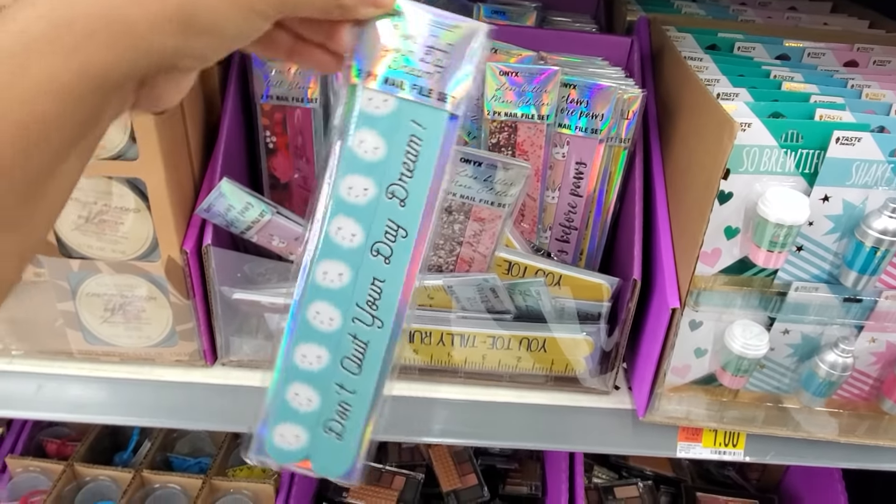Your nail filers are only a dollar here. They are cheaper here than at Five Below — Five Below does have some for a dollar, but not like the ones with graphics on them. This one is really, really cute: 'Don't quit your daydream.' I love the cloud on that.